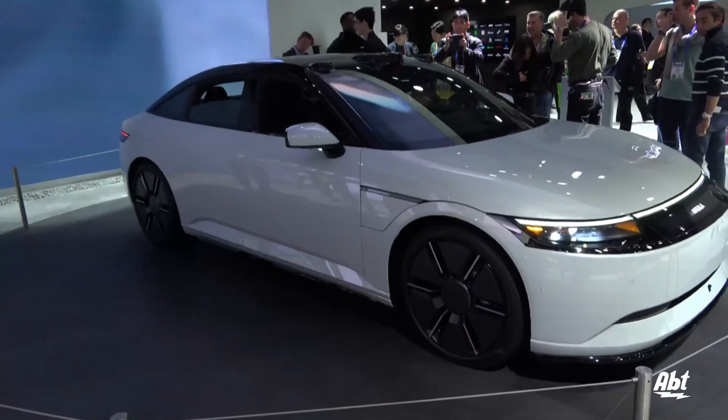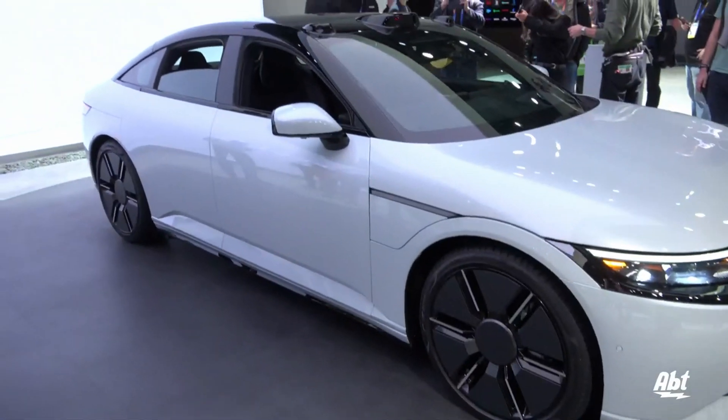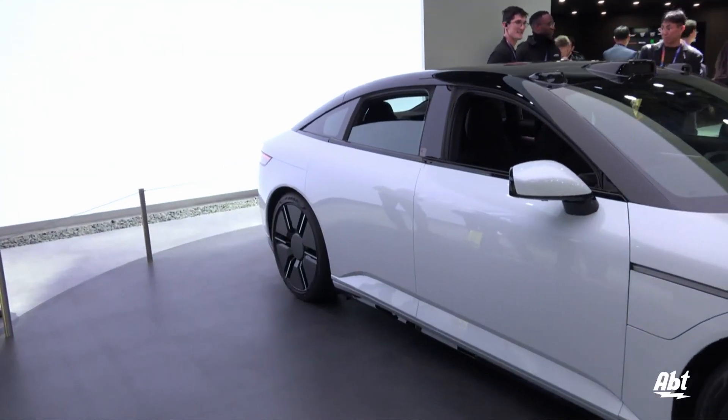Hey everybody, Carl here from AFT. We're at CES 2025, near the Sony booth, and right behind me is the Afila car. This is something that we've seen at some past CES displays, but we've got some tech specs here for you on this one.